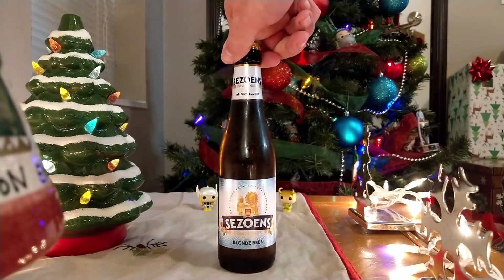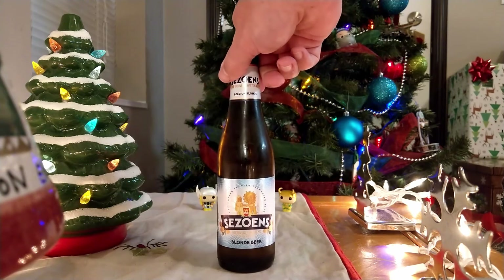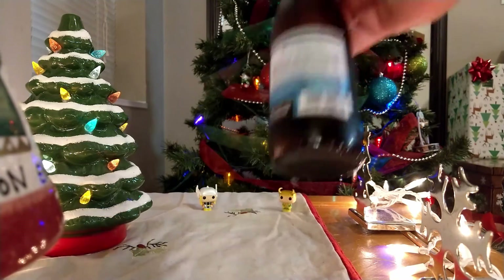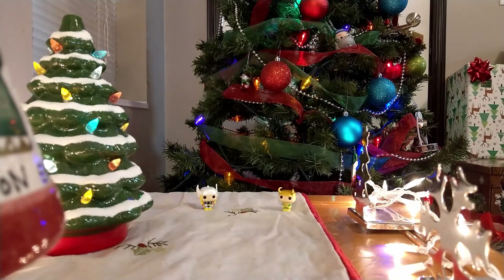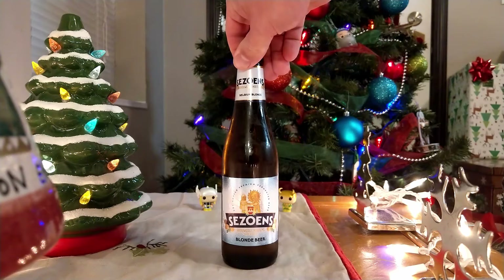But this is another Martins beer — Brewery Martins. It's a Seswins. What is the alcohol content on this one? 6%. 6% alcohol for this blonde beer.